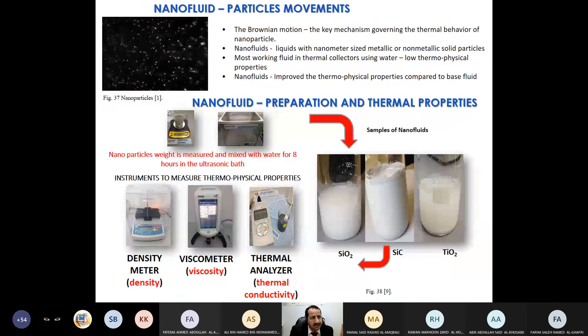Using nanofluid is one of the hot topics in PVT research for the last 20 years. People keep investigating different types of nano particles and different system configurations, then run experimental work. As you can see here, nano particles are very small — on the order of 10 to the power of minus 10. Different types include SiO₂, TiO₂, SiC, and others. We add these particles to water, shake it with an ultrasonic shaker, and then measure density, viscosity, and thermal conductivity to characterize the physical properties of the resulting nanofluid.